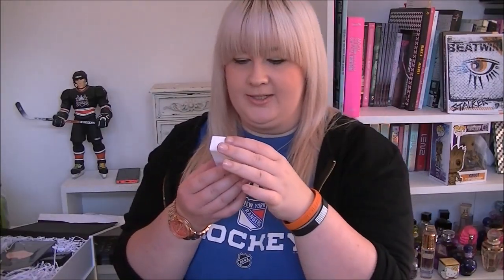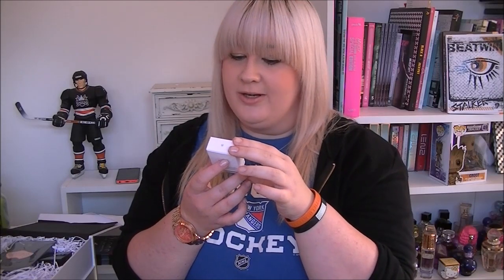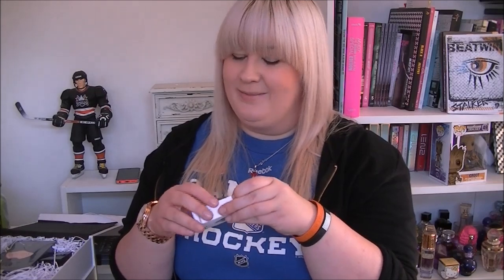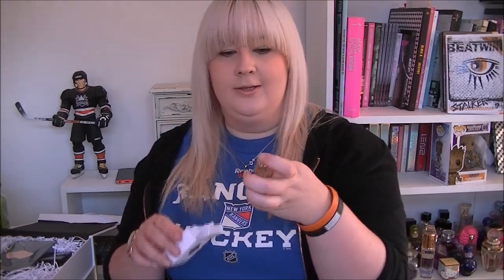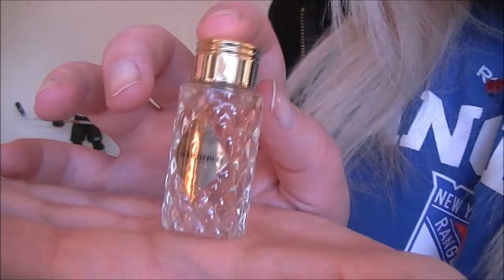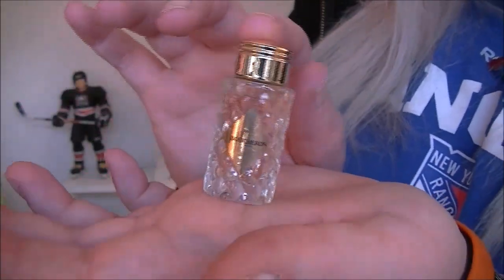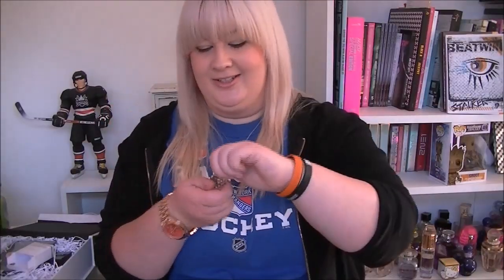Then we have this little box which contains a 4.5 ml sample, and this is by Boucheron Place Vendôme, I believe. I'm not very good at pronouncing French, but oh my lord, look at the little bottle — that is so cute. Let me show you. Here is the little bottle. It is so beautiful and just so cute.